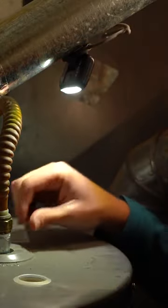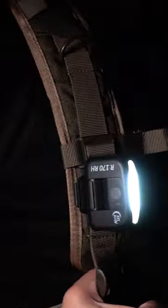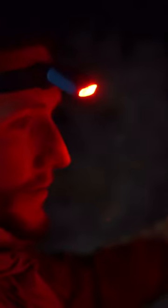This light can be clipped to your baseball cap, mounted on any magnetic surface, or you can wear it over your head. There are several modes and levels of brightness, and the special technology reduces shadows.